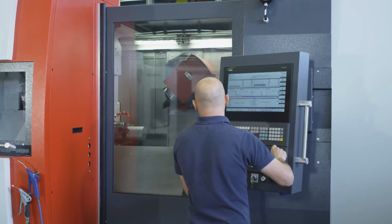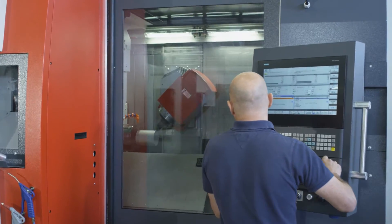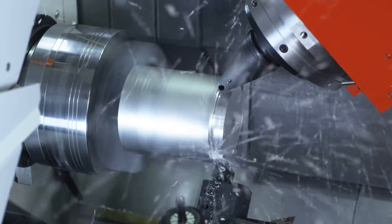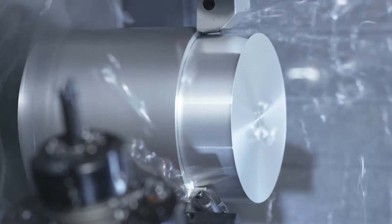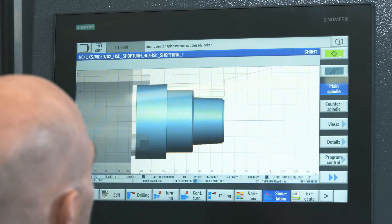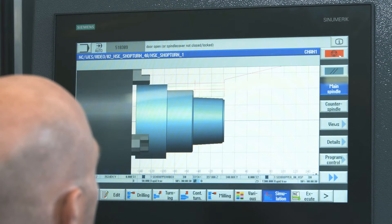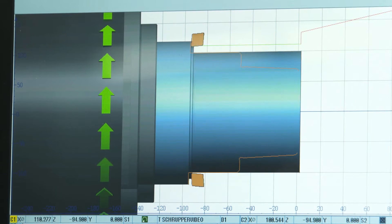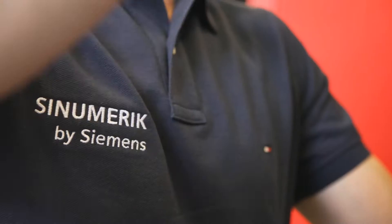Simultaneous operation of two turning tools offers decisive advantages. The cutting volume is increased markedly. With the Sinumerik contour machining cycle, demanding 4-axis cutting can be programmed directly on the machine, without the need of a CAD-CAM system.